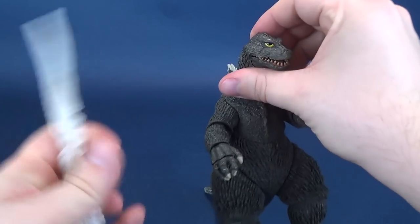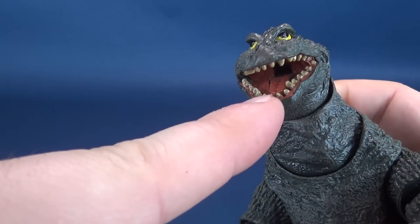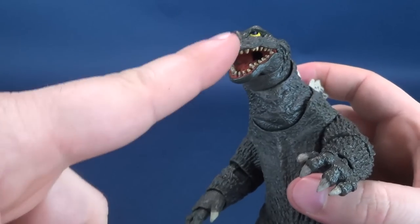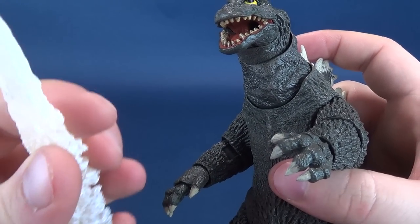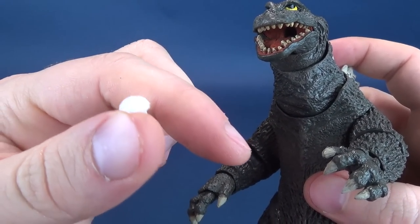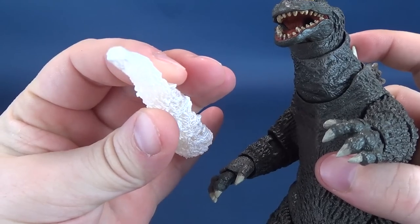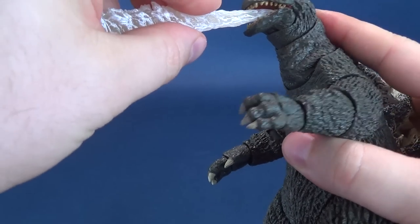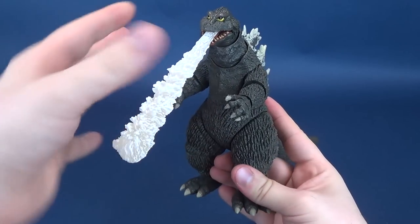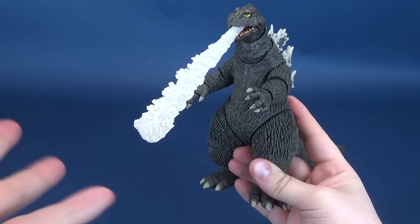It works the exact same way as all the other Godzilla figures we've looked at. There's a hole on the end of his mouth, right at the very back, basically where his tonsils would be. It's also shaped specifically to only fit the peg one way — sort of a half circle, so the rounded part has to go to the top. And instantly you've got Godzilla breathing his fiery exhaust out to whatever he wants to destroy.